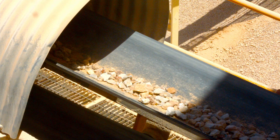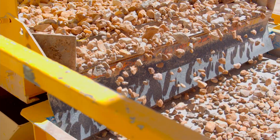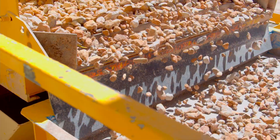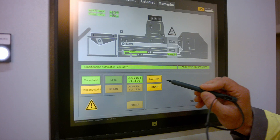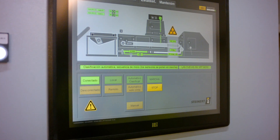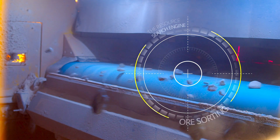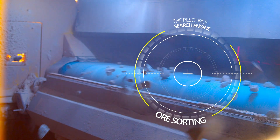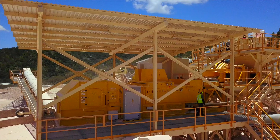Our main sensors for mining are the X-ray transmission sensor, a color camera, a laser, and an induction sensor. These four sensors can be used in combination — for example, X-ray together with the laser — and we can also incorporate a color camera, which gives even more flexibility.